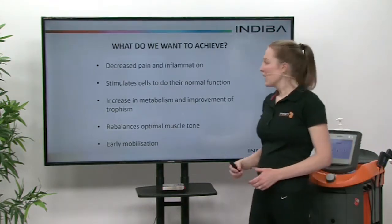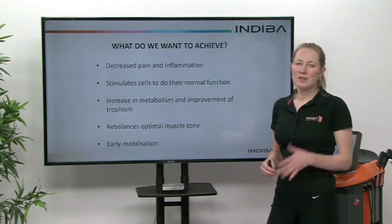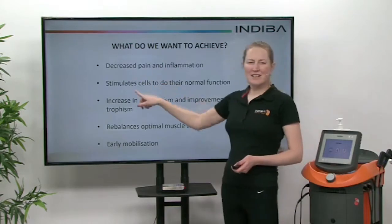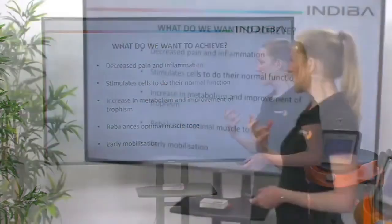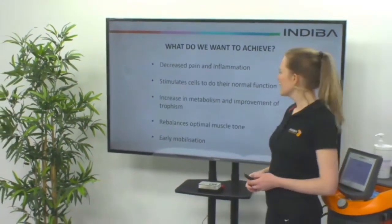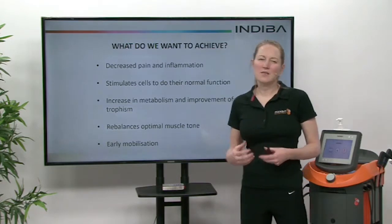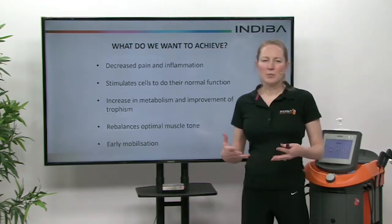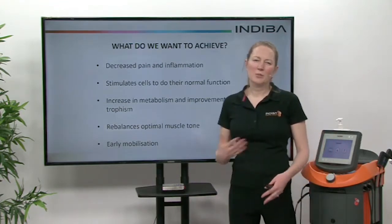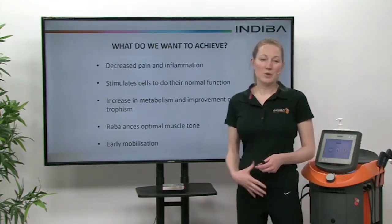What we want to achieve with Endiva is decreased pain and inflammation — especially with conditions like endometriosis, where we really want to decrease the inflammatory effect to reduce pain. We also want to stimulate cells to do their normal function through the biostimulation effect unique to Endiva at 448 kilohertz. We can increase metabolism and improve trophism, which refers to the development of more muscle structure. For issues with pelvic floor muscles that become lax over time due to pregnancy or other problems, we can improve muscle tone alongside a core muscle training program.